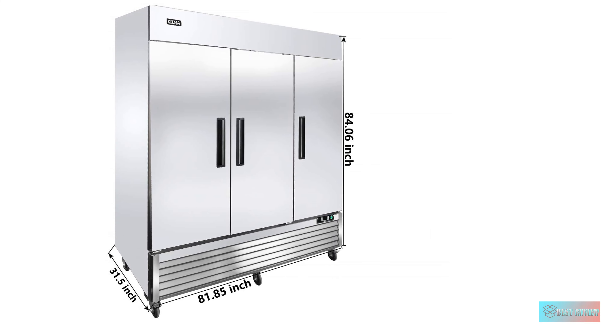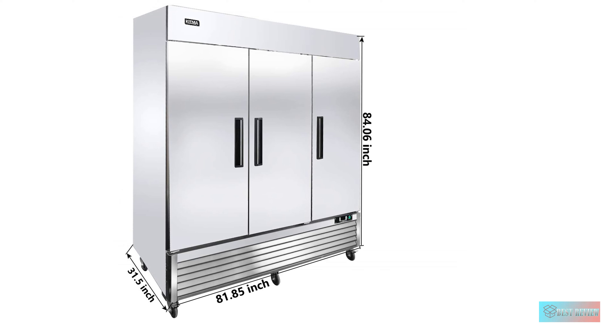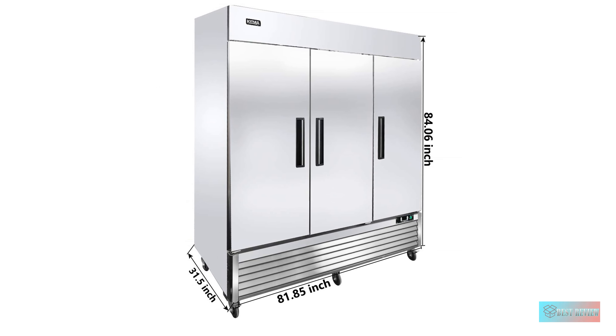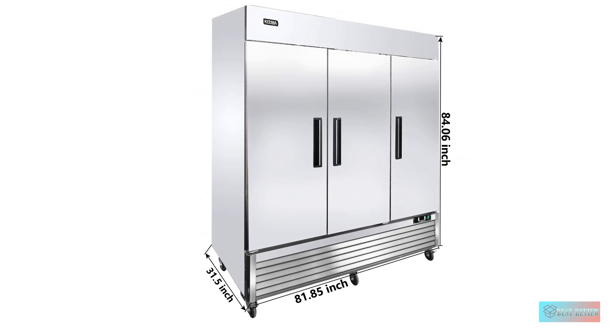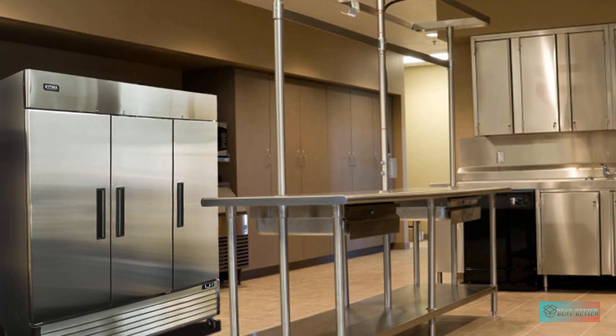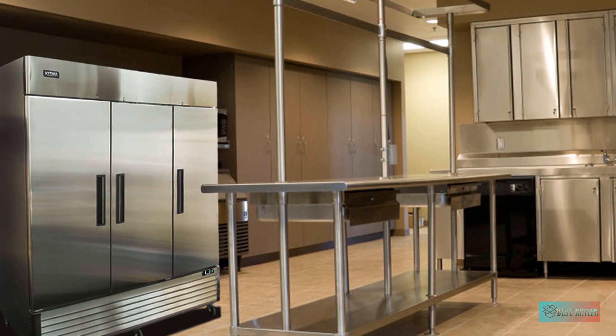Bottom mounted design — the bottom-mounted 1HP compressor uses eco-friendly R290 refrigerant. This design also makes it easy for employees to load and unload products. You no longer have to bend over, saving valuable work time.